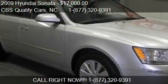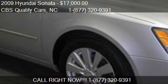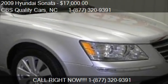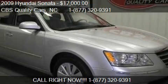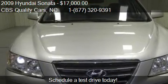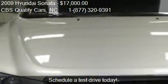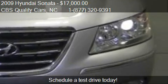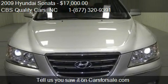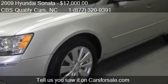This 2009 Hyundai Sonata is offered by CBS Quality Cars, priced at $17,000. This Sonata is ready to sell — it has just over 43,842 miles. Call us at 1-877-320-9391.